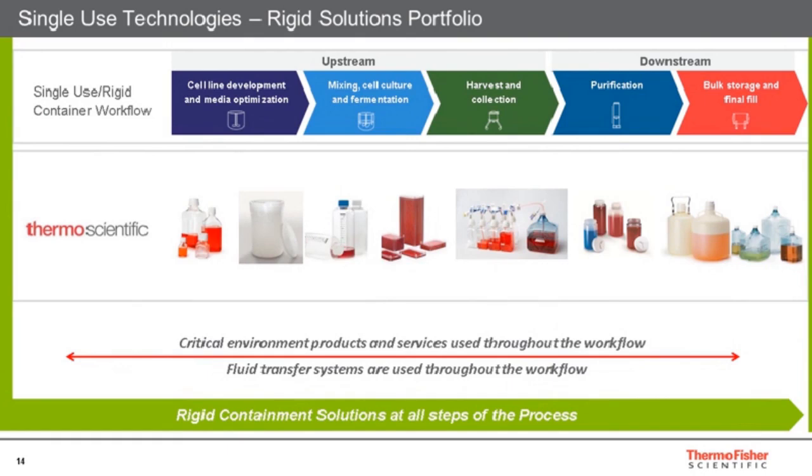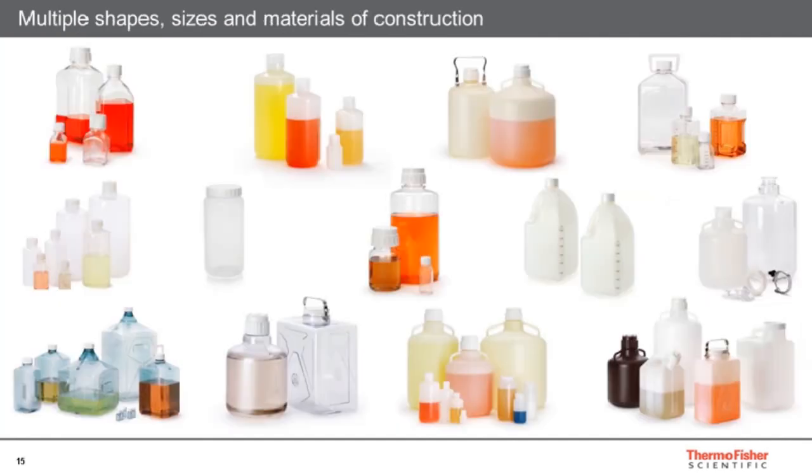Thermo Scientific rigid solutions — bottles and carboys — can be used throughout the process. The product selection is often very different at the front end of the process during cell line development compared to, for example, ones used in downstream processing. Obviously, higher specifications are required towards bulk storage and final fill on the right-hand side of this diagram. I'll be trying to explain how to advise on specifications and what we should be looking for depending on the application and its criticality.